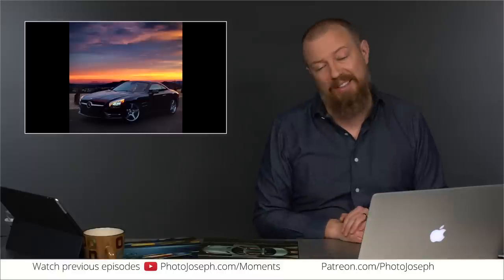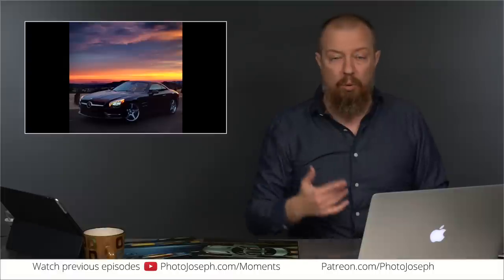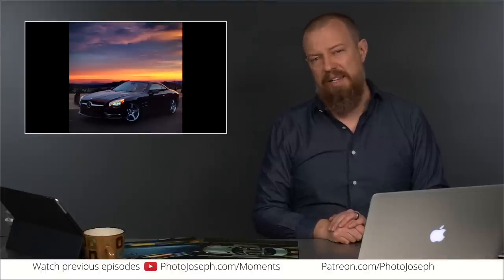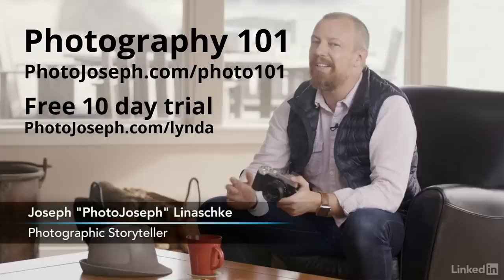Super fast autofocus and focus tracking — that's the killer. Focus tracking on the GH5 is supposed to be out of control good. That's what you really need for both stills and video. If you're shooting video and want someone walking across the scene or towards you and you want to follow focus on them — to be able to do that on a camera of that size and price point is pretty phenomenal. If you're enjoying this sort of craziness, head over to lynda.com — I have a lot of training up there. Go to photojoseph.com/lynda for a 10-day free trial, or photojoseph.com/photo101 to go right to the photography course.